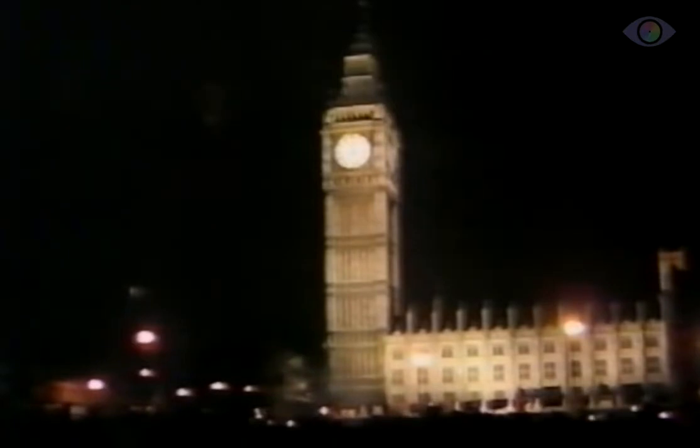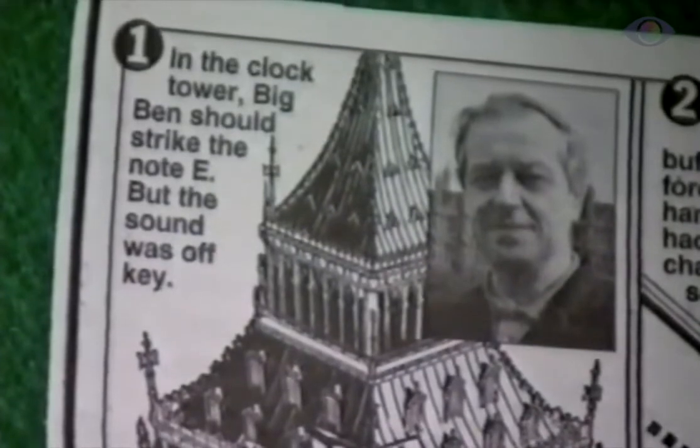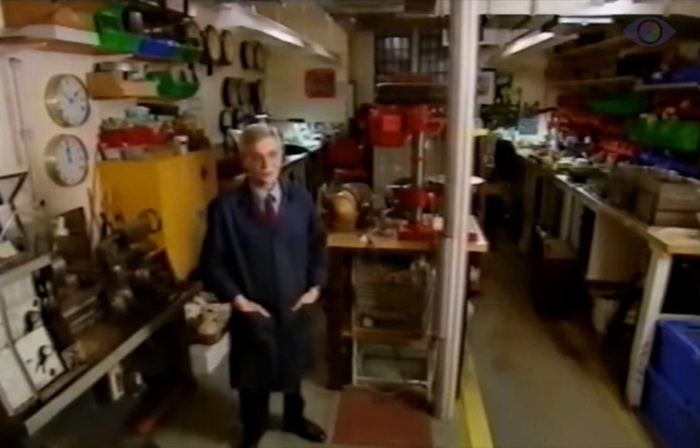Every New Year's Eve, we're obviously very concerned that the bell does actually ring properly, because a lot of people now gather around the base of Big Ben rather than Trafalgar Square — it's become something of a tradition. We therefore station one of our engineers, either Brian or John, up the clock every New Year's Eve. One New Year's Eve, one of the public noticed that the tone was wrong on one of the bells. Brian had to come up and adjusted the hammer levers — the buffers that the hammer falls on had got too hard due to the cold weather. He adjusted the hammer so it came down a little bit further and gave a stronger blow on the bell. Otherwise it would have been broadcast all over the world with a dead bell.